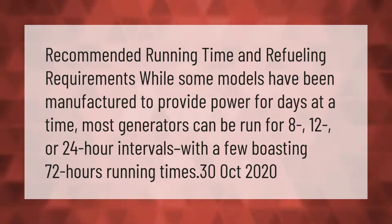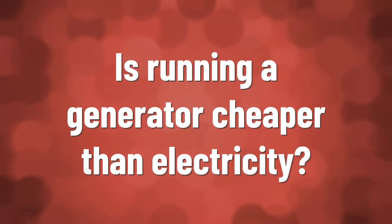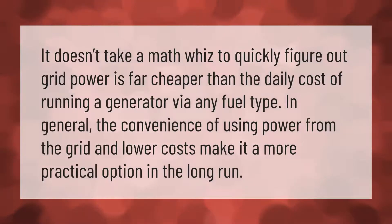With a few boasting 72-hour running times. It doesn't take a math whiz to quickly figure out that grid power is far cheaper than the daily cost of running a generator via any fuel type.